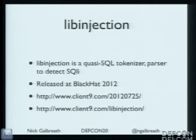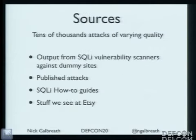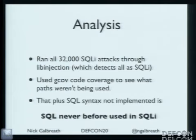What I was doing is — this detects SQL injection attacks pretty well with a really low false positive rate. I pumped tens of thousands of real SQL injection attacks into it — published attacks, how-to guides, random stuff we see at Etsy, output from tools like SQLmap. I used code coverage analysis at the end, and large parts of my parser weren't invoked. Which means that code has never been used in SQL injection. There were also features I didn't implement, and it didn't seem to stop anything — those things also weren't being used in SQL injection.